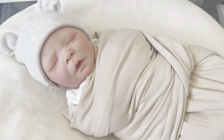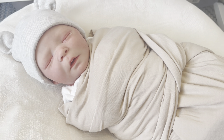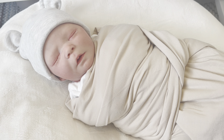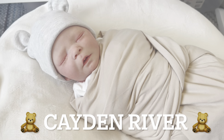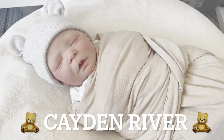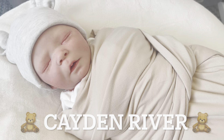Everybody's been asking me to do a details video on him, so I'm going to show him off. I also need to do a little name reveal — this baby's name is Kaden River. I was trying to find another C name to match with his twin brother Callan, so we have Callan and Kaden.